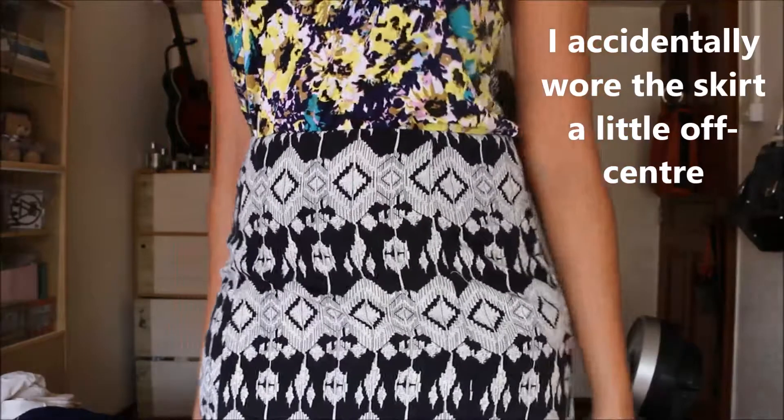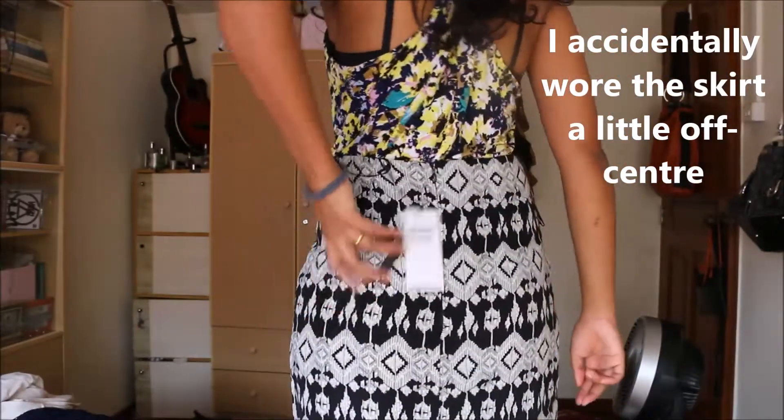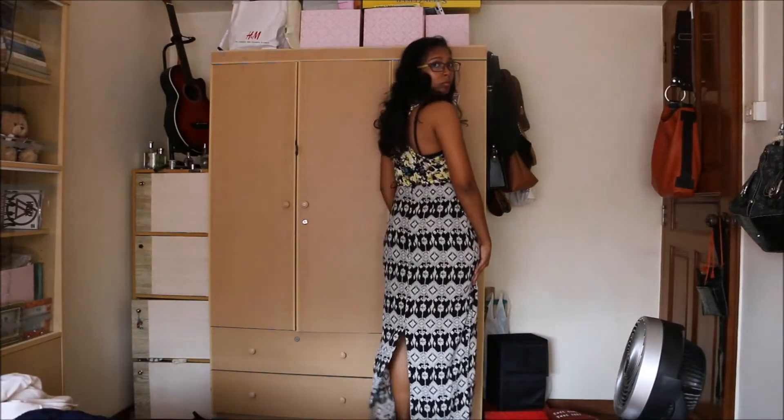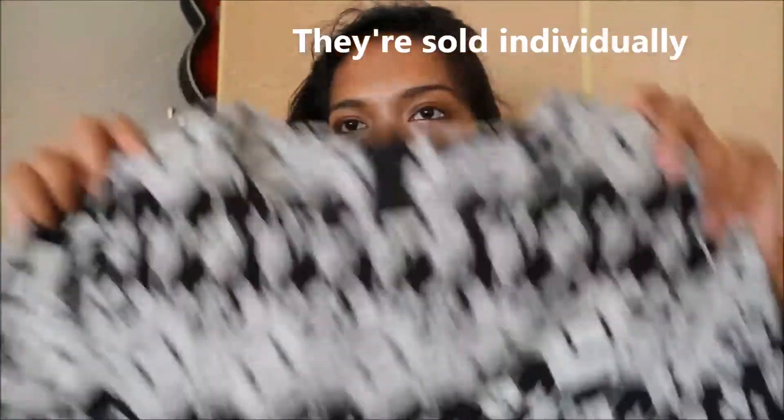For me it's a maxi skirt. It comes in a set — I bought the set also in a bigger size, in an 8, because it was the only size available. It was on sale and everything was just bought up by everyone. So it's a set, but you pay for them separately of course.